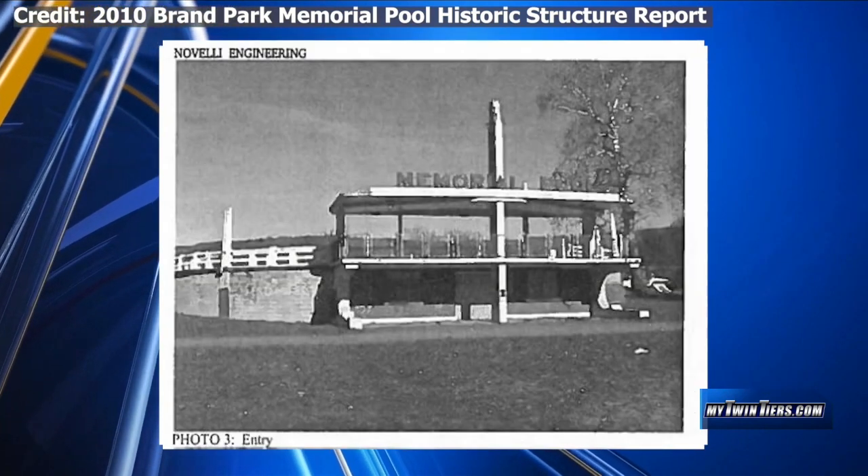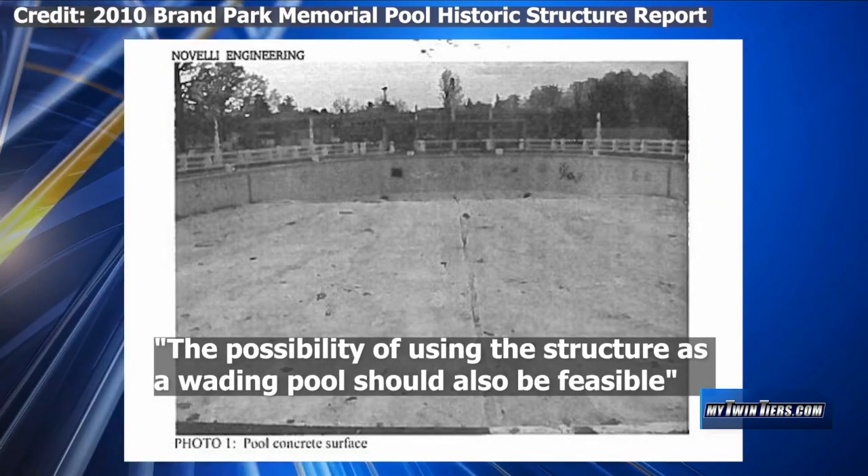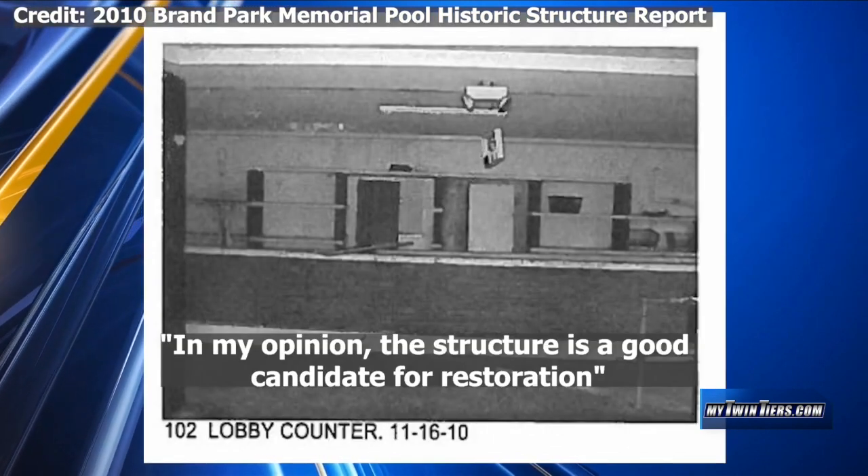The pool was around 60 years old at the time. The report also says the possibility of using the structure as a wading pool should also be feasible. It concludes: 'In my opinion, the structure is a good candidate for restoration.'